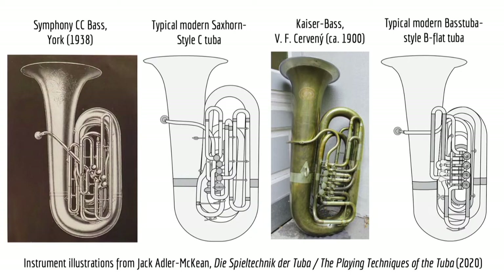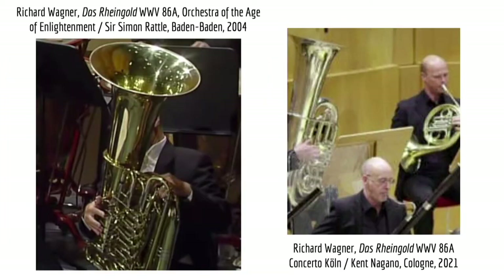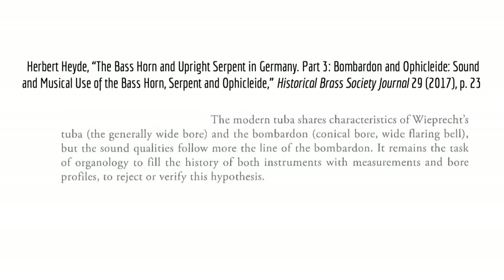Today, Cerveny's Kaiser designs of the 1880s are the most popular in the Germanic, Slavic, and Russian-speaking worlds. Sax's wide-bore contrabass saxhorns maintained popularity in France and England, where they were also known as Bombardons, and American instruments that emerged around the turn of the century from a combination of these two designs are popular across the world. Instrumental choice today is firmly in the hand of the performer, even when concerning orchestras and ensembles otherwise devoted to historically-informed performance. Productions of Das Rheingold by the Orchestra of the Age of Enlightenment in 2004 and Concerto Köln in 2021 both clearly use Bombadon-style instruments of a common mid-20th century design.